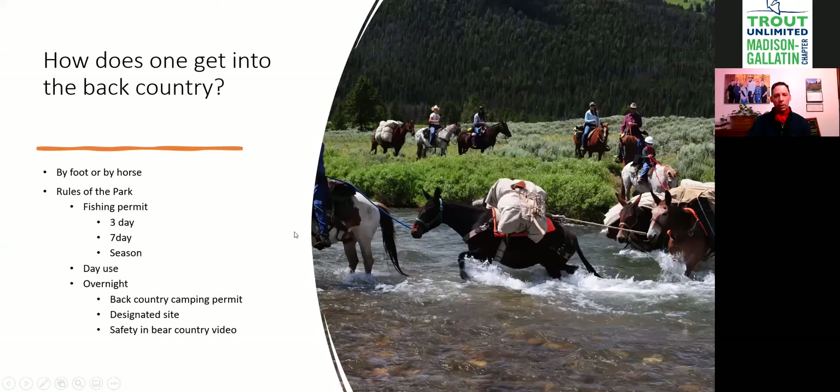In Yellowstone, you get into the backcountry in two ways: either by foot or by horse. Because it's a national park, we work strictly inside Yellowstone National Park — not on National Forest. So the rules I know for being in the backcountry are the Yellowstone National Park rules.